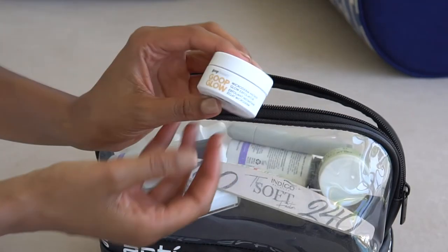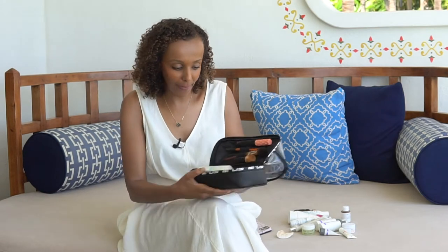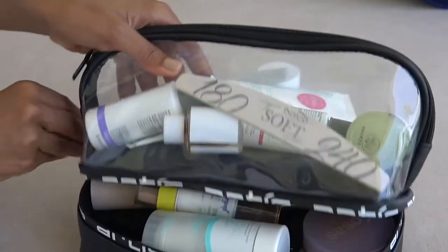I've also been trying out a travel size of Goop Beauty's Goop Glow — it's a microderm instant glow exfoliator. And here's the fun part: you open the bottom case and you've got even more goodies!